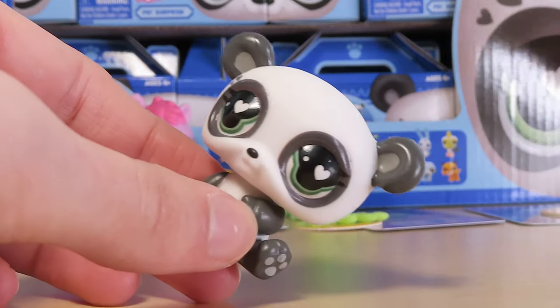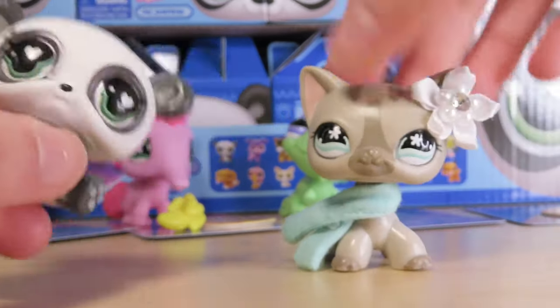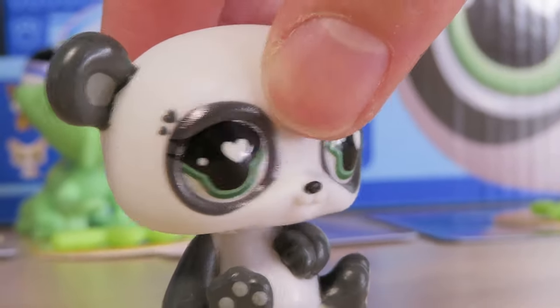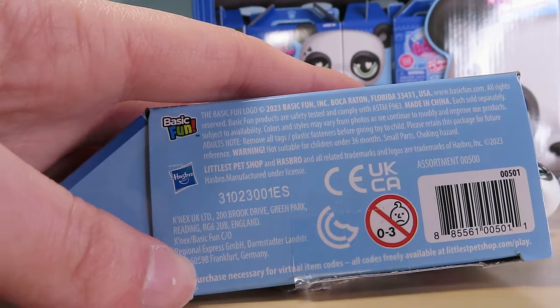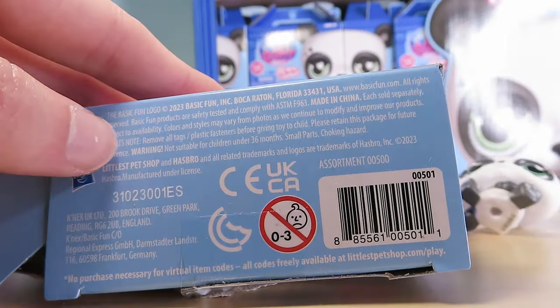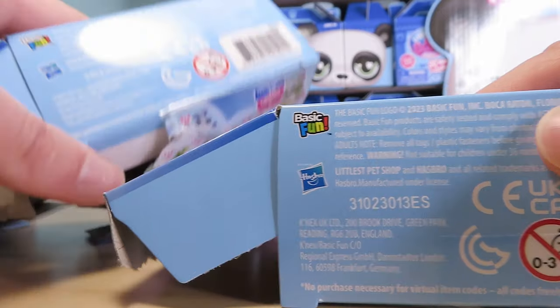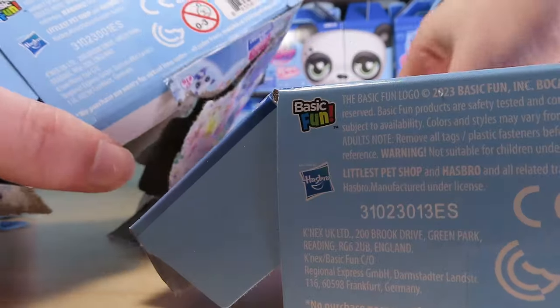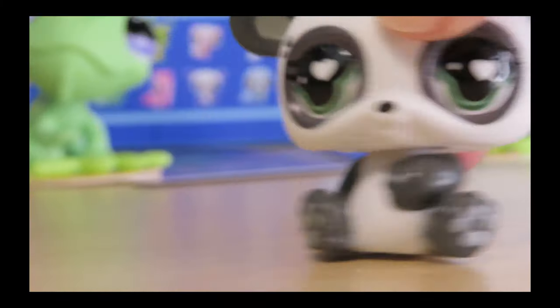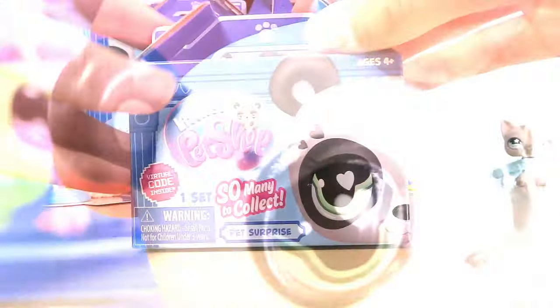I'm really hoping that we see very different designs than what we've seen from Hasbro — I hope we don't get duplicates. She is so cute. Is her head a little squishy? I forgot to show the code, but I think this one might be the panda code. They make that good walking LPS sound — yes, that's the sound we all love! So many to collect.